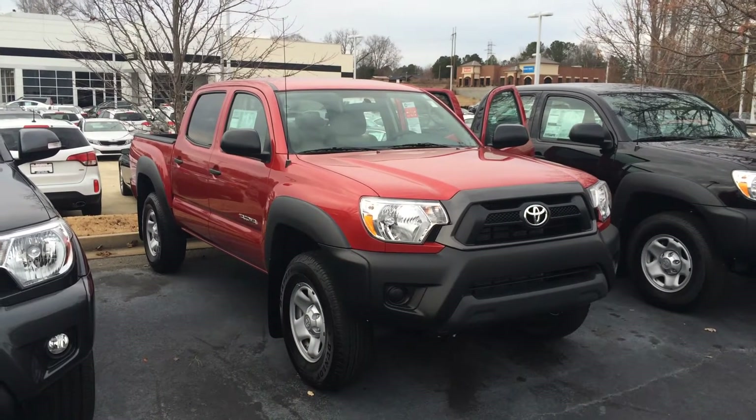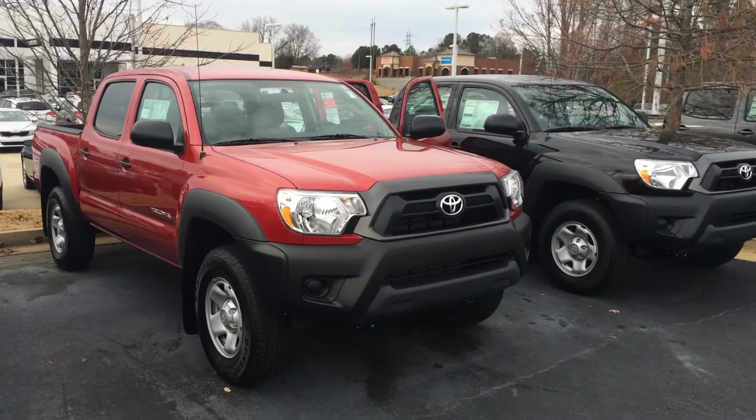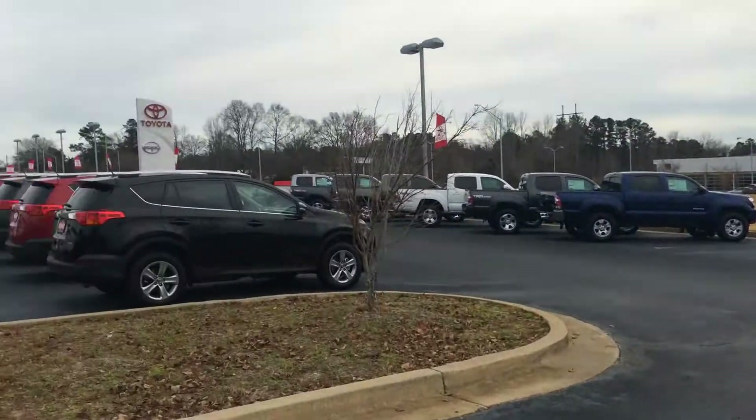Hey, Ms. Jones, this is Gerald McKenna at LaGrange Toyota here in LaGrange, Georgia, and I am hanging out with our stock of Toyota Tacomas, as far as the eye can see.